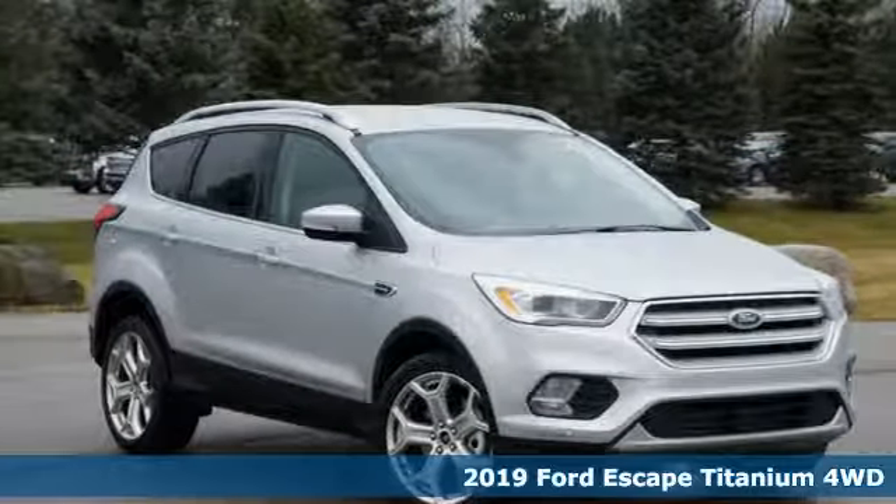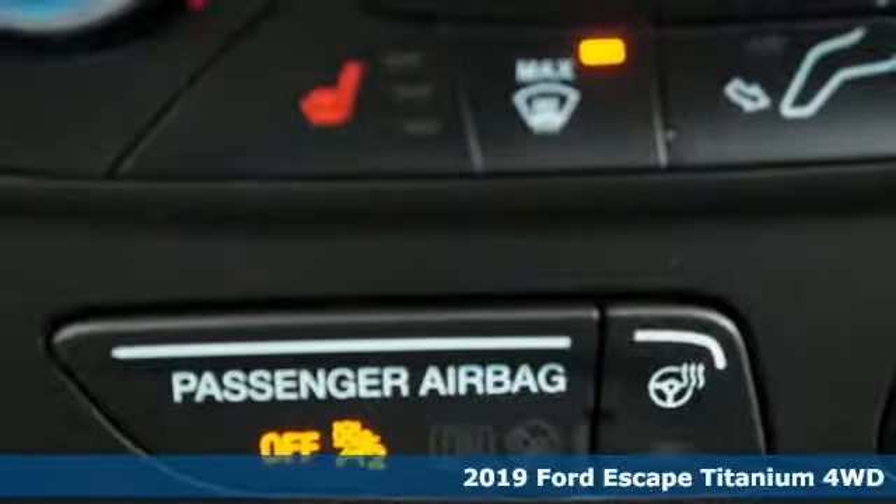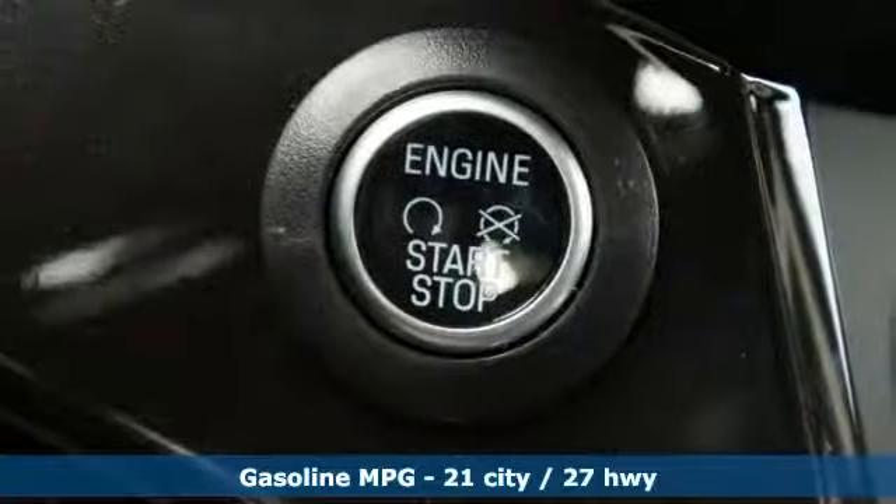It's a new 2019 Ford Escape. Ford has won over millions of loyal customers with a wide range of value-driven vehicles. It's equipped for all your driving needs and wants.